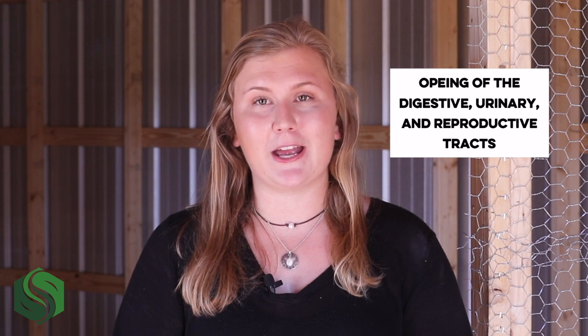In birds of all varieties, the vent is the common external opening of the digestive, urinary, and reproductive tracts. Adapted to allow birds to prolong excretion of bodily waste to fly distances or brood for extended periods of time, cloacal health can provide a strong indication for the state of the birds in your flock. For example, a healthy bird with good cloacal health would be expected to produce tightly packed droppings capped with white urates.